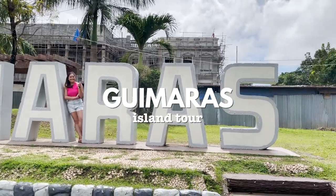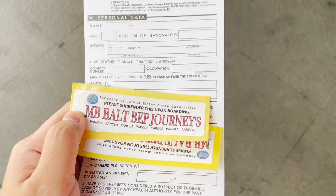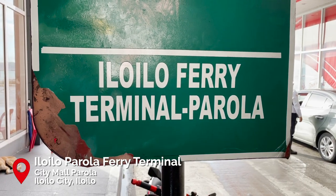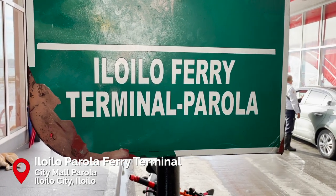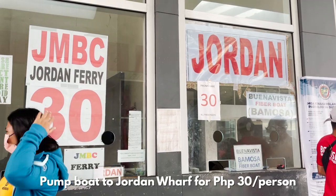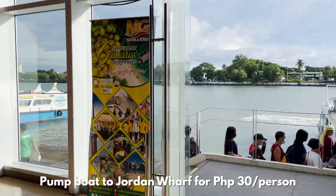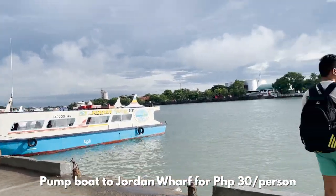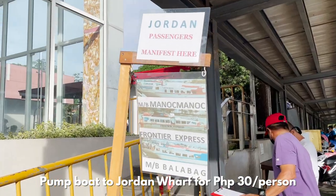Guimaras is a province composed of several groups of islands and one mainland. It is accessible via pump boats from Iloilo at the Parola Terminal. We took the boat to Hordan, its capital, for only 30 pesos per person. Boats arrive to and from Iloilo to Guimaras every 10 to 15 minutes and the travel time is only around 20 minutes long.